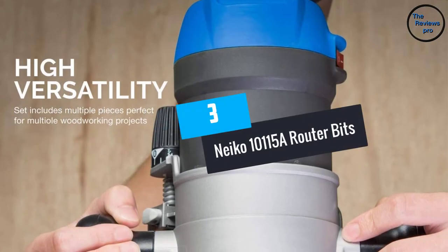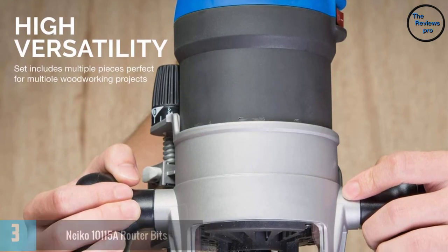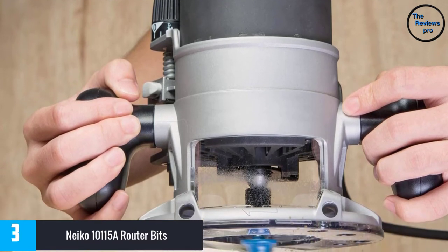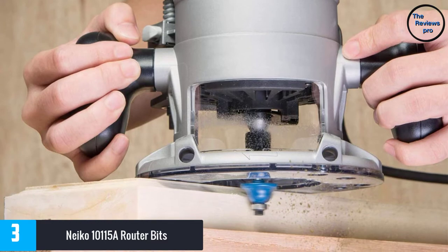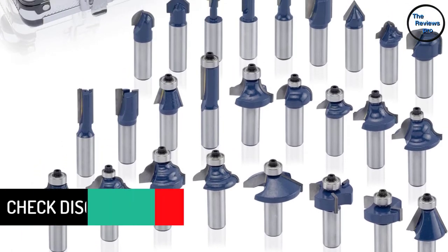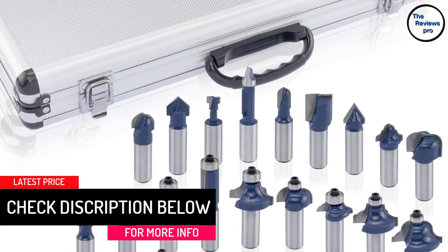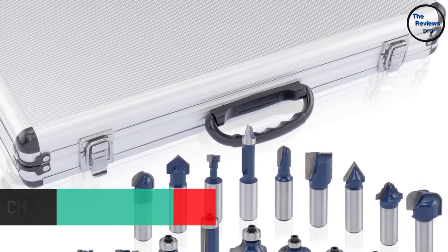At Number 3, the Niko 10115A Router Bits. The Niko 10115A is an exceptional set of router bits comprising as many as 80 pieces. This bit set has all kinds of bits in all shapes to take care of all your needs. The bit body is made from hardened steel to keep it sturdy while the tips are from durable carbide, sharp and resistant — the carbide tips can get you the smoothest of cuts for a very long time.